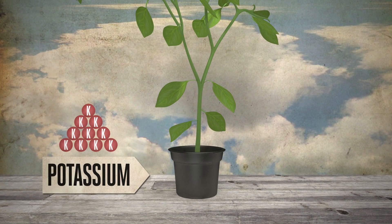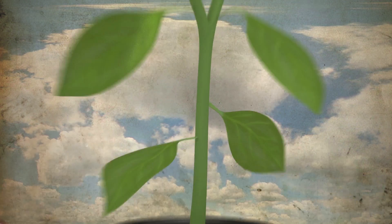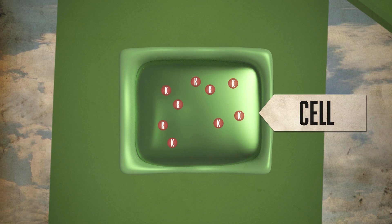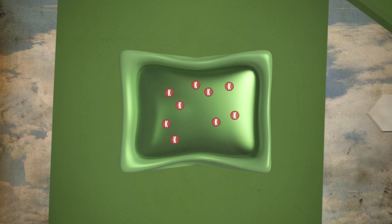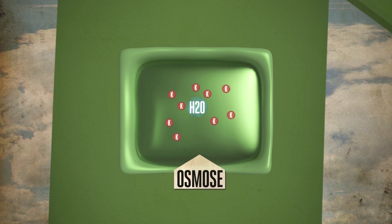It is estimated that plants take up five to ten times as much potassium as nitrogen or phosphorus. Potassium becomes the predominant ion in solution, heavily influencing the osmotic potential of the entire plant, right down to the level of individual cells.